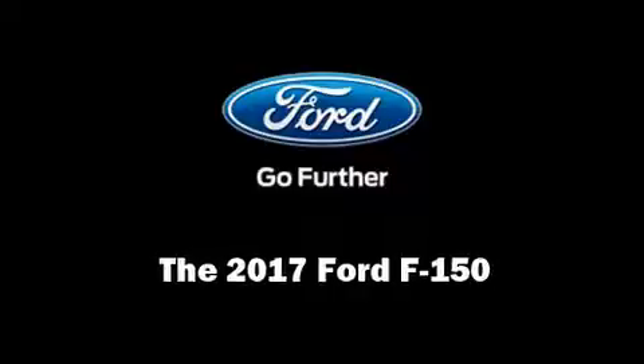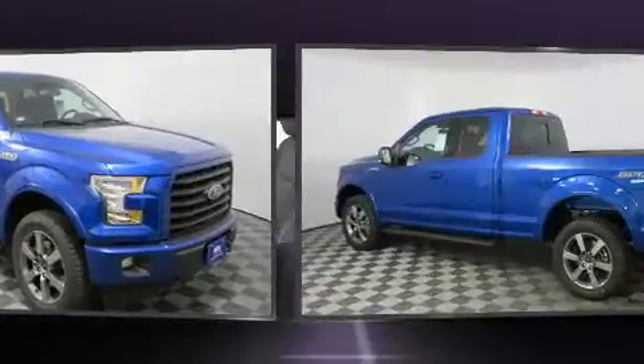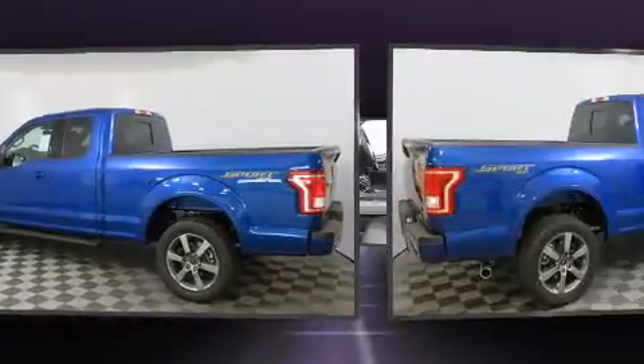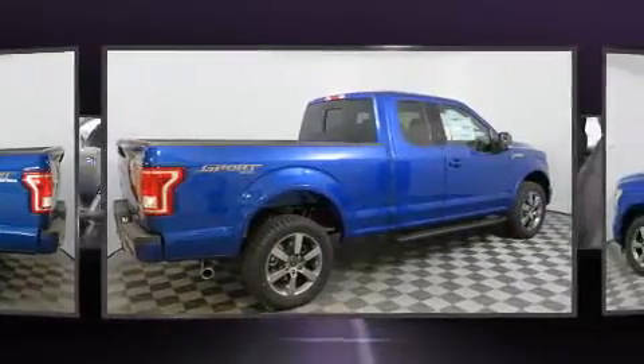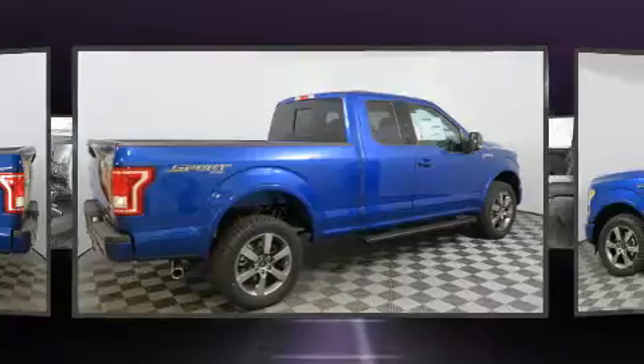Treat yourself to a test drive in the 2017 Ford F-150. This four-door, five-passenger truck will allow you to take command of the road with confidence. It features four-wheel drive capabilities, a durable automatic transmission, and a five-liter, eight-cylinder engine.